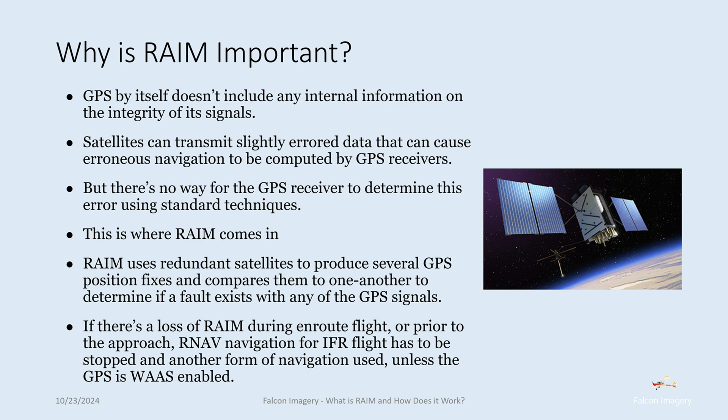If there's a loss of RAIM during en-route flight or prior to the approach, RNAV navigation for IFR flight has to be stopped and another form of navigation used, unless the GPS is WAAS-enabled. So if you don't have a WAAS-enabled GPS receiver, you're going to have to use something like VOR navigation.